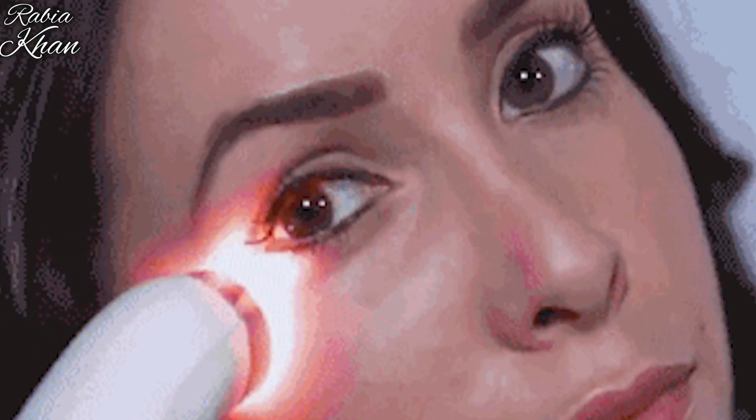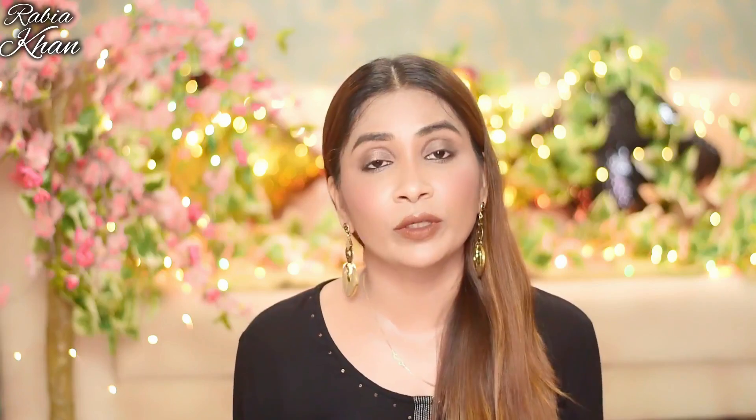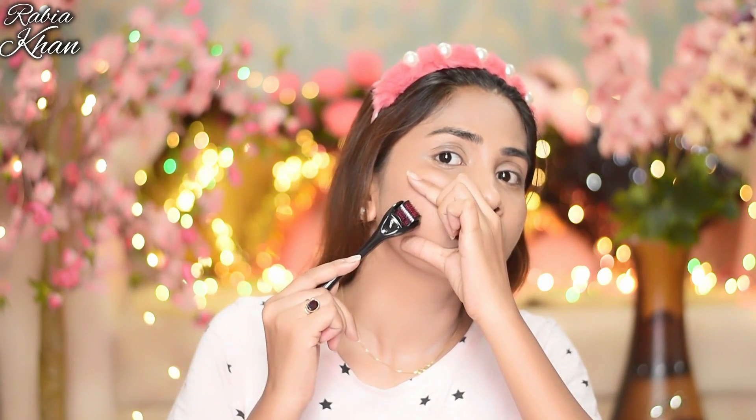With laser treatment, you can completely clear the scars and your skin will be very smooth. There is one treatment called Microneedling or Dermarolling, which you can also do at home — though it is technically a dermatologist treatment.